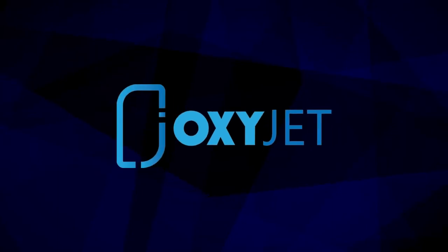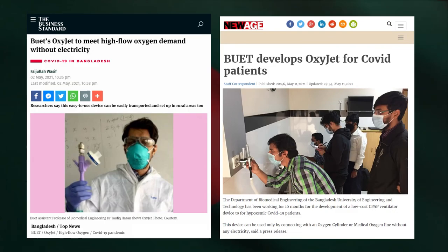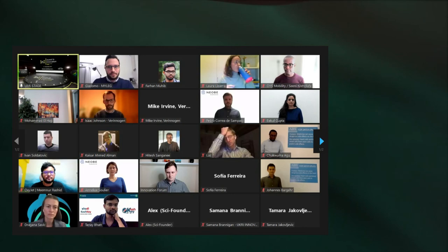Introducing Oxygen CPAP, a low-cost, electricity-free ventilator alternative to prevent ICU admittance. This is the first medical device innovated, designed, and manufactured in Bangladesh and has gained recognitions from all around the world, defeating prestigious universities to win in the Biomedical Engineering Society Design Competition 2021.